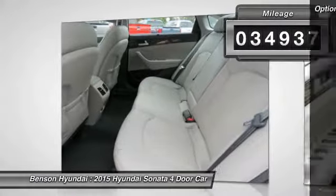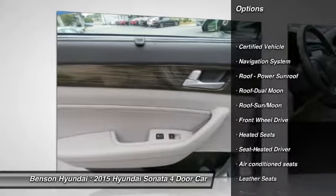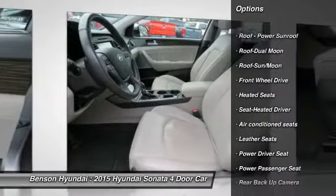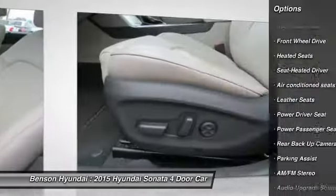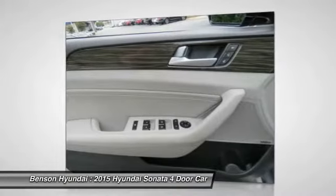Here are some of this vehicle's great options: anti-lock braking system, backup camera, heated seats, navigation system, traction control, power passenger seat, air conditioning, moonroof.